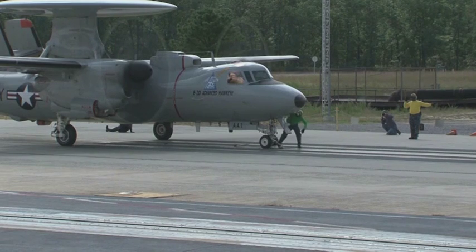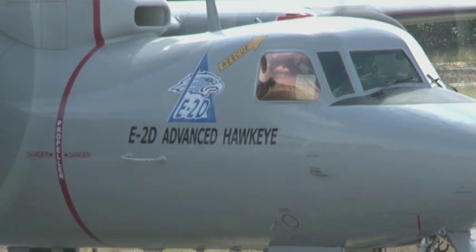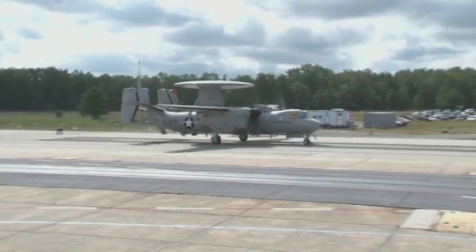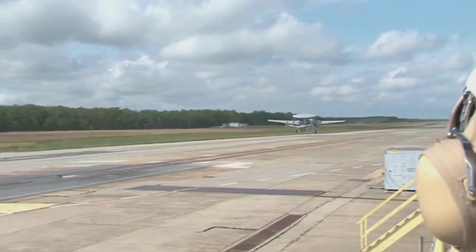This test further confirms the effectiveness of the new system, which is scheduled for installation into the next generation of aircraft carriers beginning with USS Gerald R. Ford. The system works similar to traditional steam catapults, accelerating aircraft from 0 to 200 miles per hour in only 300 feet.